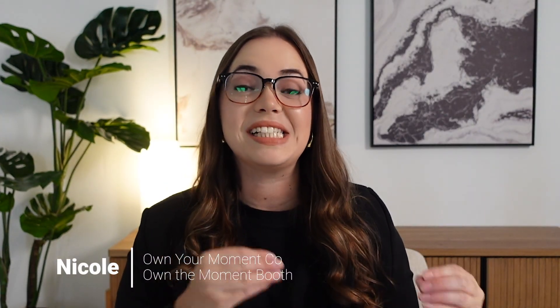Hey everyone, welcome back to the channel. It's Nicole here. Today I'm going to walk you through the step-by-step process of creating a simple but professional website for your photo booth business.